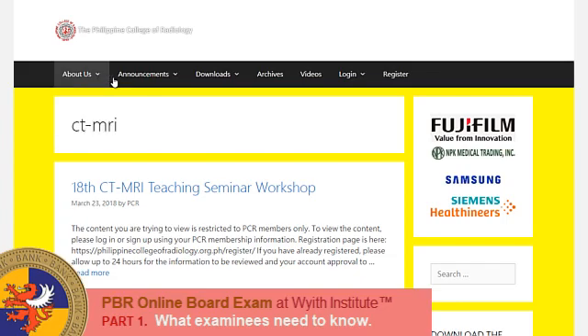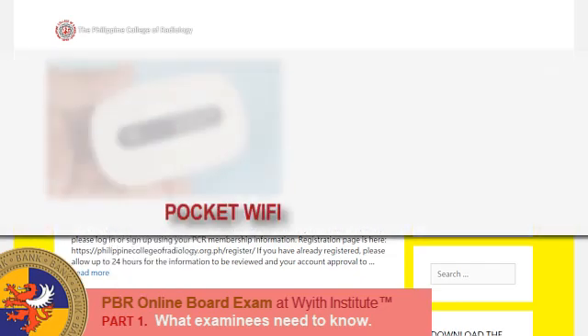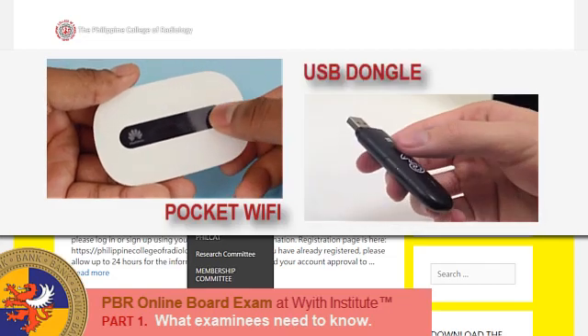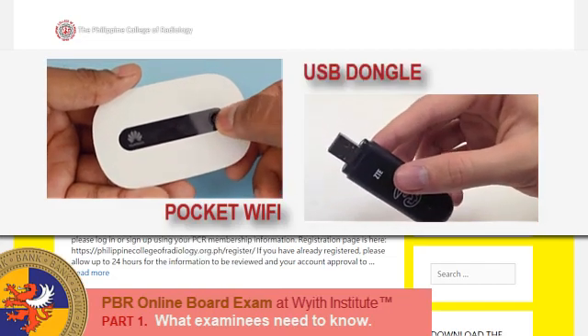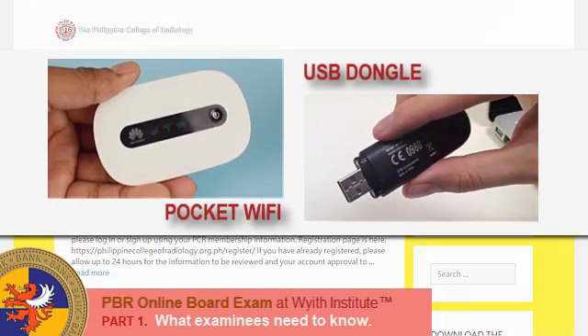The last requirement: you can have a backup internet source, such as a pocket Wi-Fi or USB dongle, preferably different from your main internet source. A backup power supply such as power banks is optional.